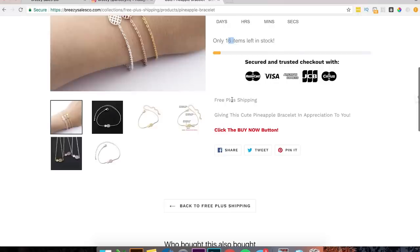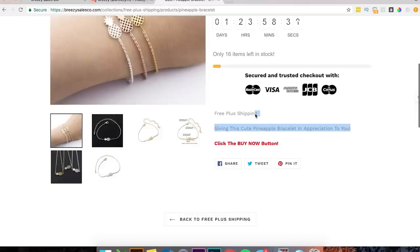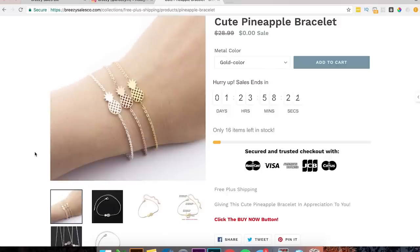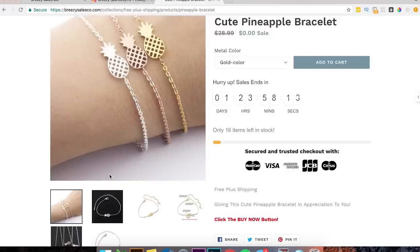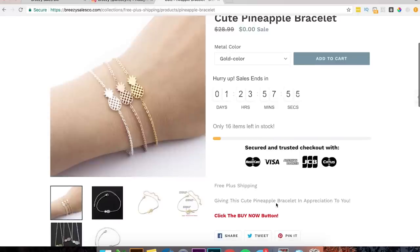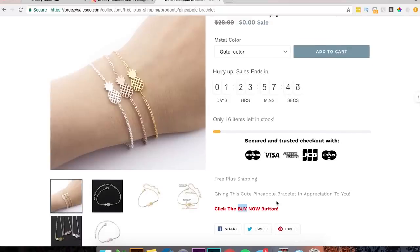Good that you have a secure checkout badge. I would work on your product description — explain what the pineapple means: hospitality, friendship, family. Keep it one to two sentences. Then say something like 'until the timer hits zero, we're offering this absolutely free, just pay shipping — click the add to cart button now.' Also your button says 'buy' but text says 'add to cart' — switch up the language. People like to read product descriptions, so just lengthen it out a bit.